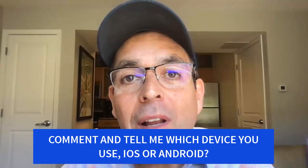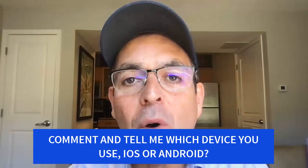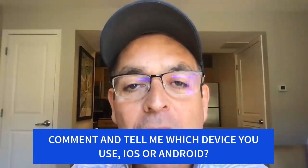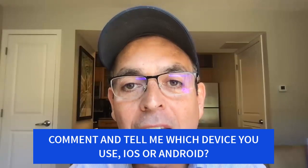If you're enjoying the content of this video so far, don't forget to subscribe and give me a big thumbs up. Also, down in the comments section, tell me what device you use — iOS or Android — so I can create even more videos on how to make money online using your devices and phones.